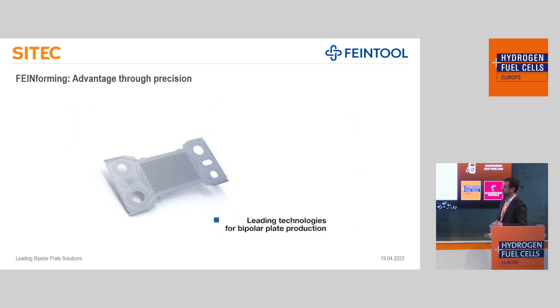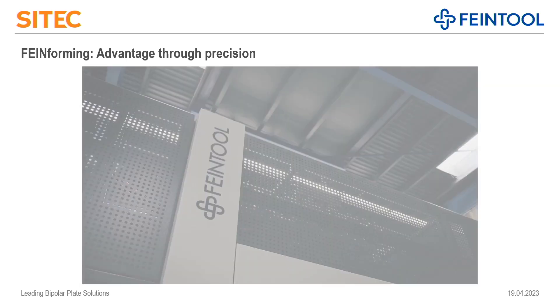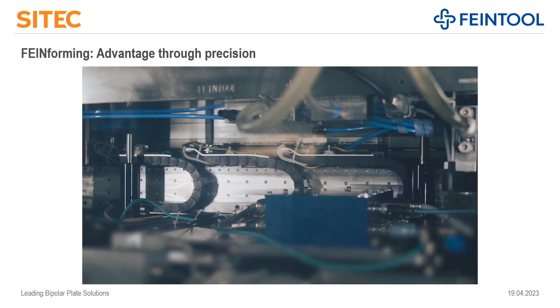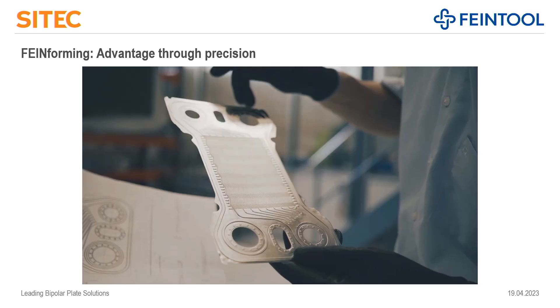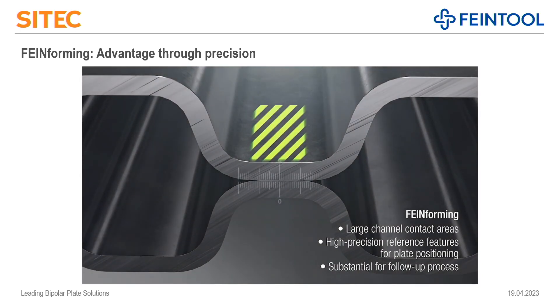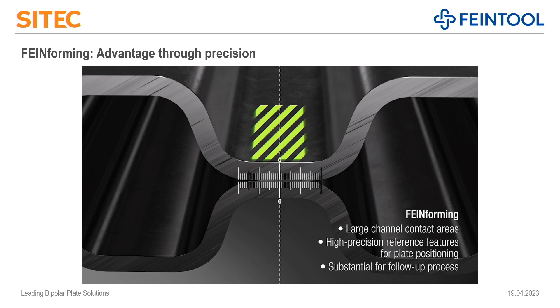Now we are going to look at how this works. You are going to see a video about the fine forming process. First, you see the latest generation of fine blanking press, FB1, installed at our headquarters in Switzerland in the tryout area, running our own development demonstrator plate in a demonstration tool. As you can see, those tools are very compact in size and we are working in a minimum number of production steps. When you take an anode and a cathode and weld them together, it's very essential to have flat surface areas and also very good alignment of those parts to be able to weld them.